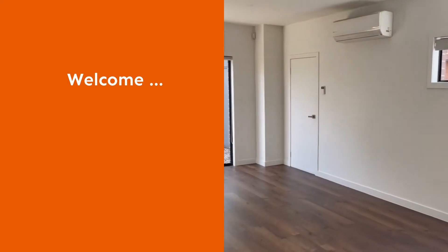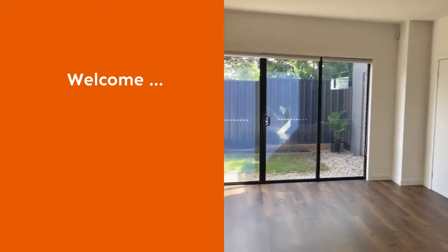As we enter, we've got parquetry floors and open plan living with split system heating and air conditioning.